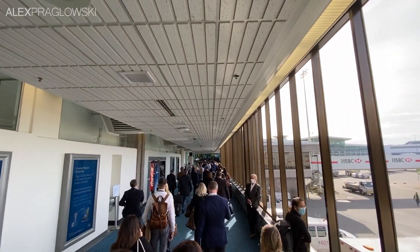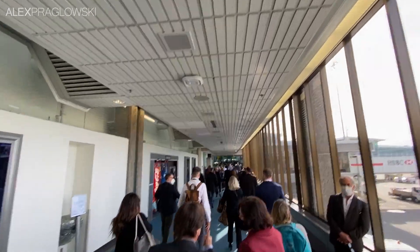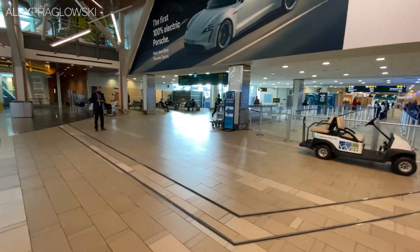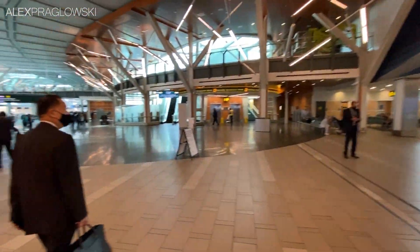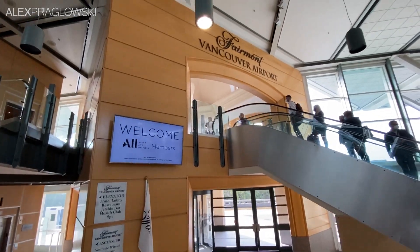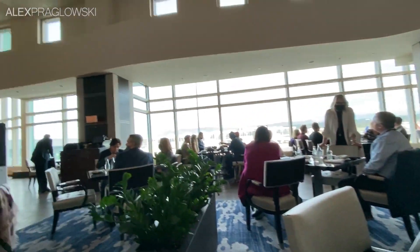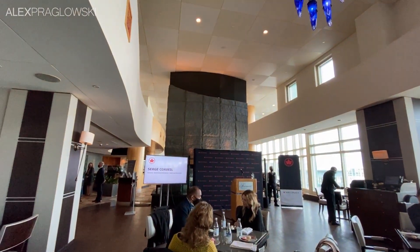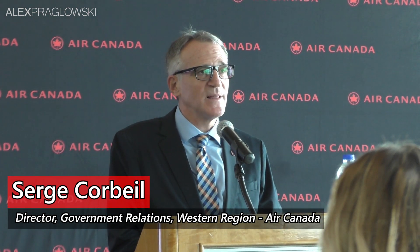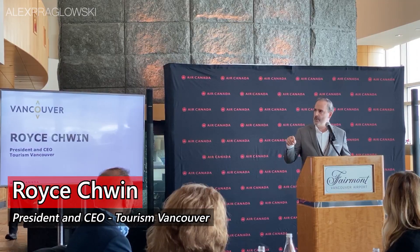I'll save my overall thoughts for the end of the video, but in the meantime we were ushered over to the Fairmont Vancouver Airport for a couple more presentations. Seeing Canada's second busiest airport so quiet is not something I'm used to. Once we walked over, we heard from a few more speakers about their perspective on things — Premier Canada's Director of Government Relations in the West, the Vancouver Airport Authority, the Fairmont Vancouver Airport, and Tourism Vancouver.